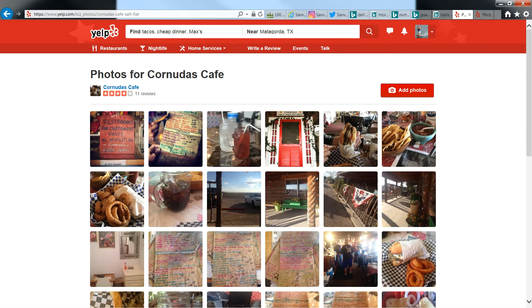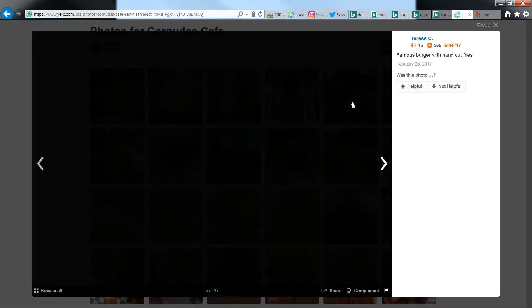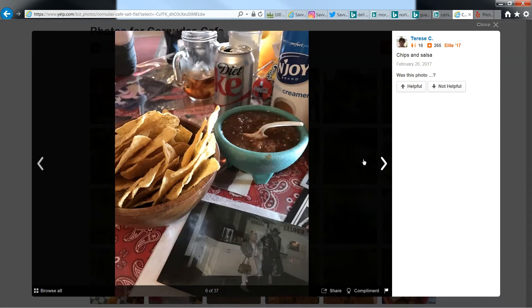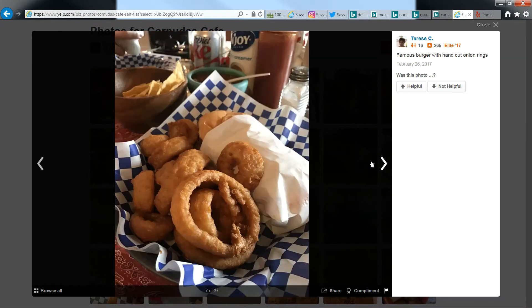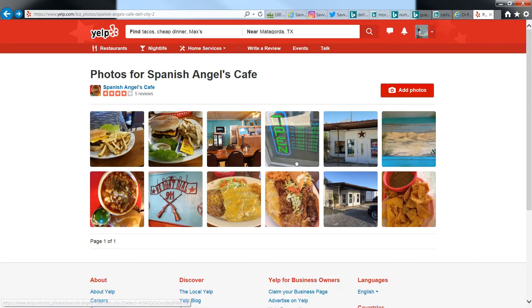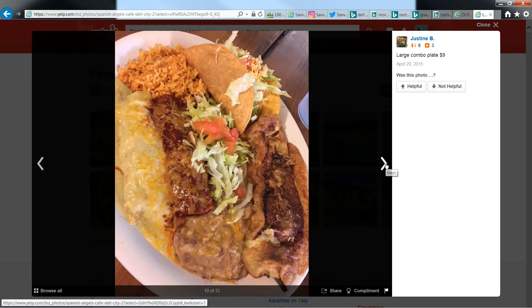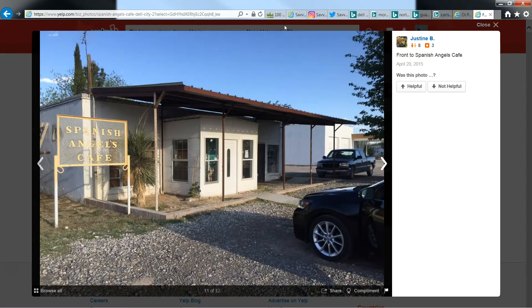Here's Coronado's Cafe — some photos here. They've got burgers, fries, and pies; it's all homemade, delicious food. If you're not in the mood for that, you can head up to Dell City and get some Mexican food at Spanish Angels Cafe — a little niche hole-in-the-wall place where the locals like to go.